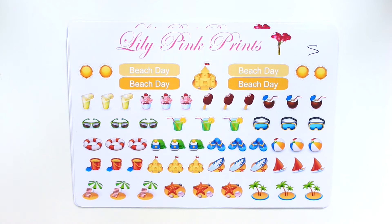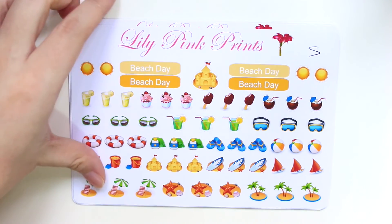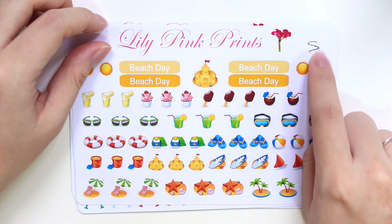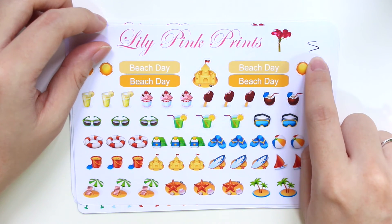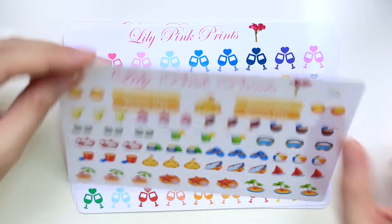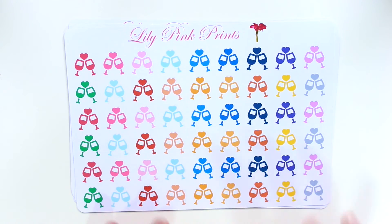The first sheet she included in her misfit grab bag is this beach day sheet, which is perfect for summer — although it's summer all year round here in Singapore, I still really like the idea. I love the flip-flops, balls, sailboat, island, and seashells. I think it might be in the misfit grab bag because she accidentally drew something on it.